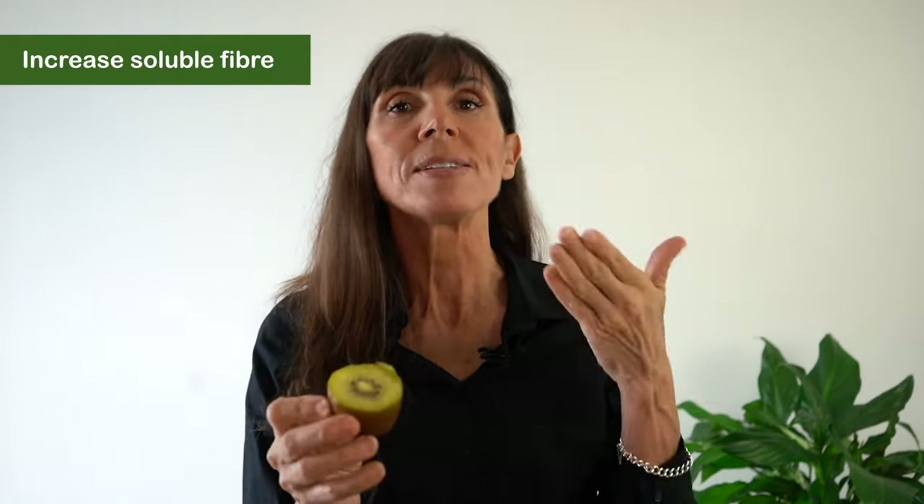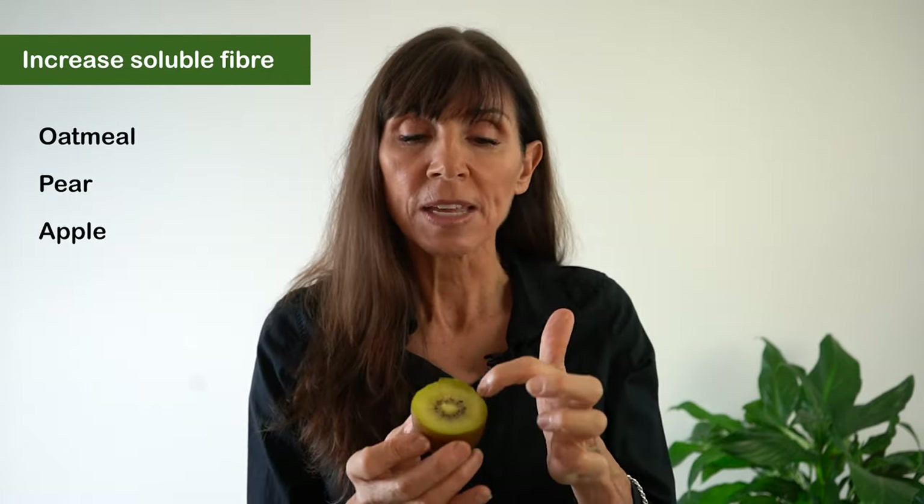We want to make the stool well formed, obviously, but soft and a reasonable size. And the way you do that is by gradually increasing your soluble fiber — and I mean gradually. Soluble fiber is fiber that dissolves well in the bowel. Foods like oatmeal are great for soluble fiber. Fruits that have the skin off, like pear, apple, even some of the inside of the kiwi — not the seeds so much, but the inside of the kiwi.